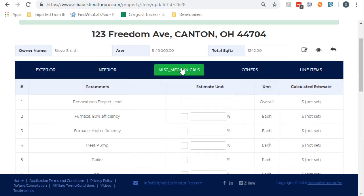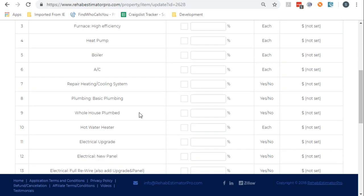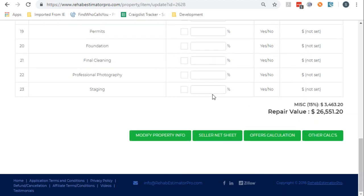Go downstairs to the mechanicals. Furnace — it's brand new, cool. But it needs a hot water heater, so I select a hot water heater. We now are at $26,000.